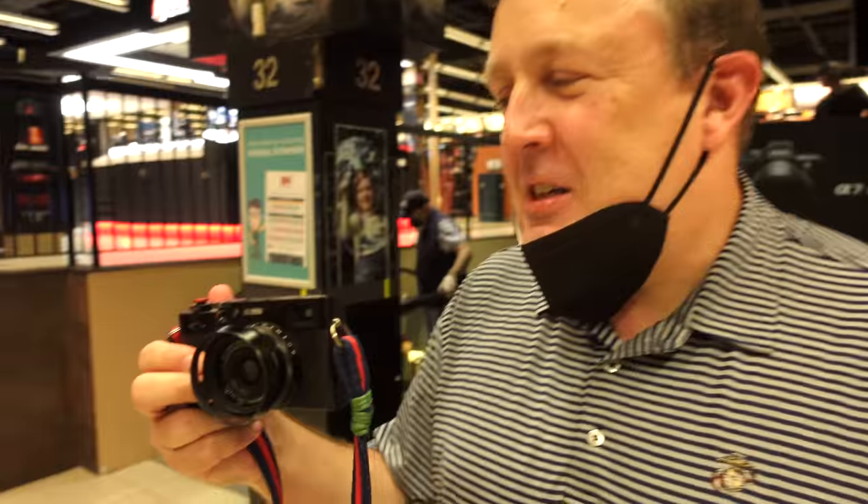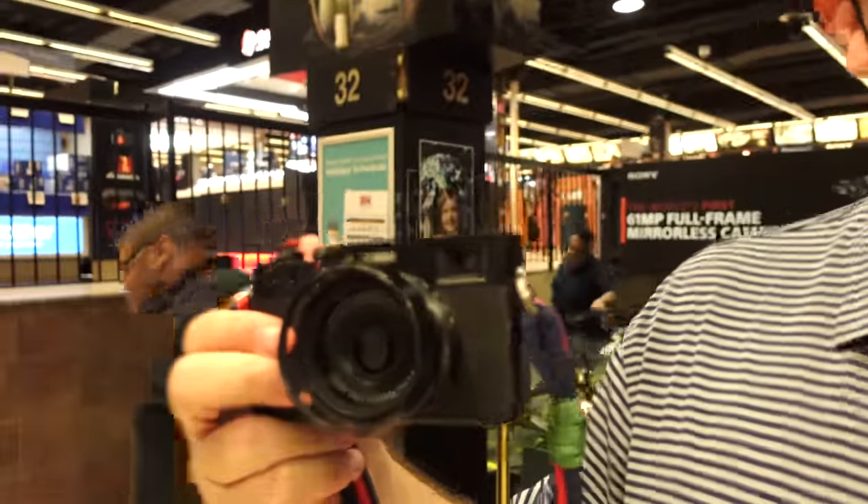All right, what do you got? X100D. Oh, excellent. X100D in black. Good choice.